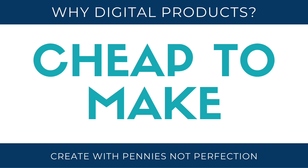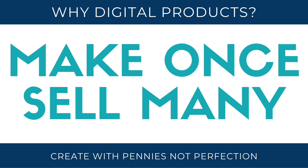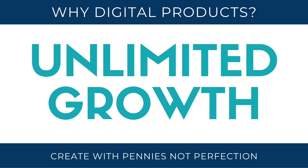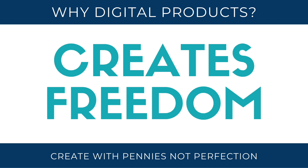Digital products are an amazing way to make passive income online. They are cheap to make, they have high margins when you sell them, you can make them one time and sell them many, many times over. There's no overhead or supplies to keep in your home or office to send out, and there's unlimited growth potential because you're not having to fulfill orders. This is a great way to make passive income and that creates freedom in your life. So let's talk about the types of digital products you could make and earn an income from.